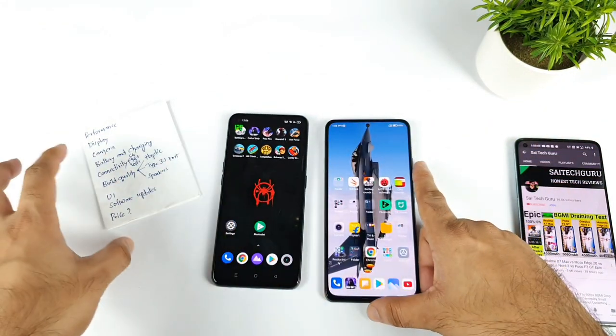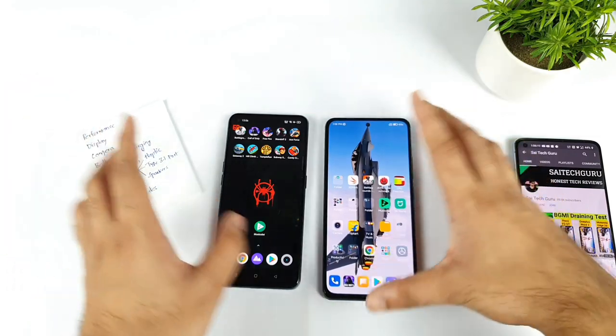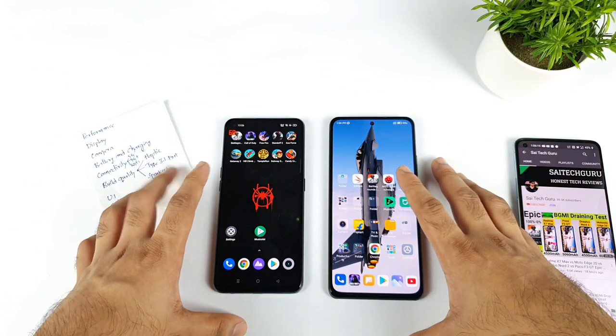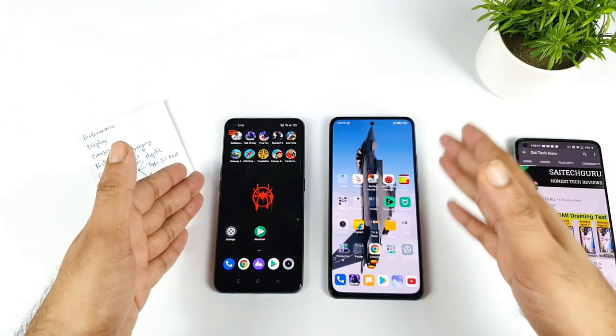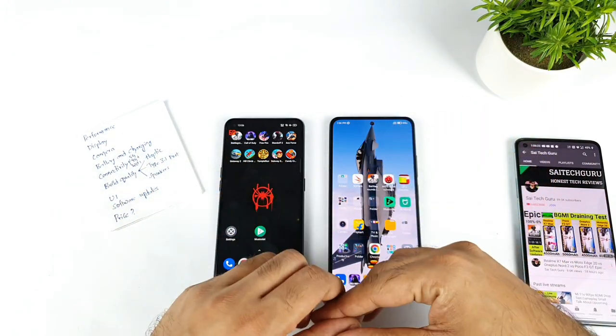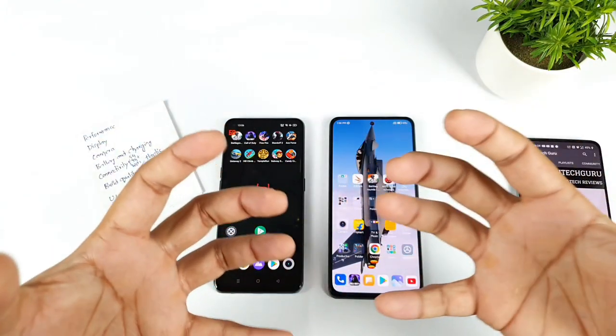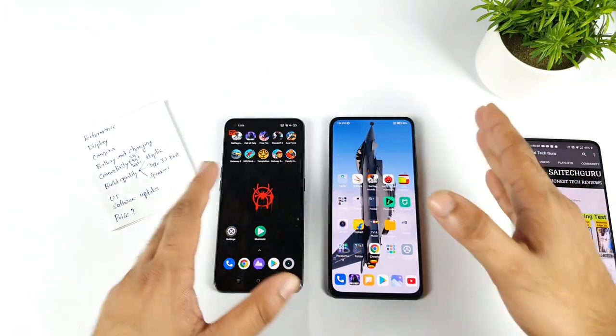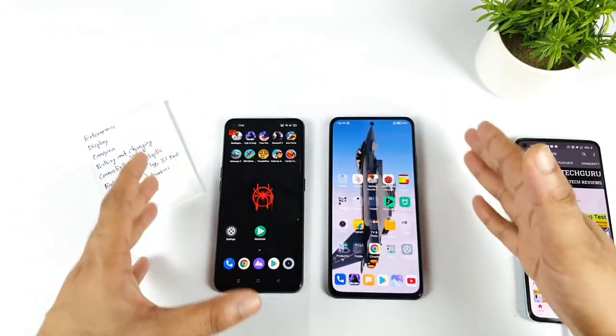Next is battery and charging. Battery backup is close between both phones — no huge difference. Charging speed is around 50 minutes for the Realme XN Max and around 55 to 60 minutes for the MI 11X. That's the difference. Overall, I'm getting the same type of battery life from both phones.